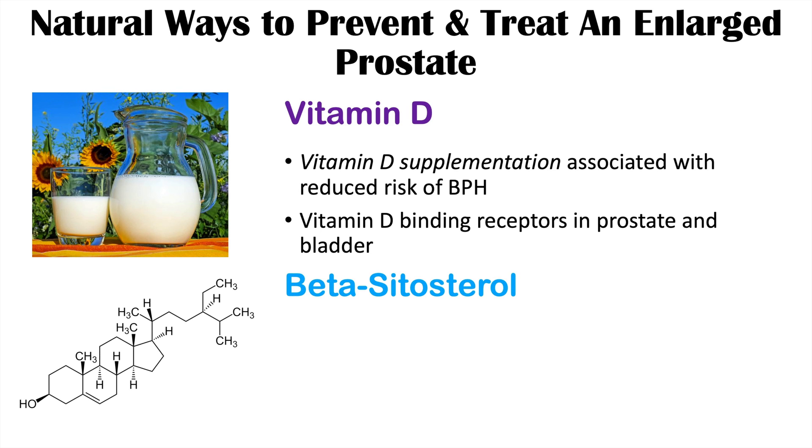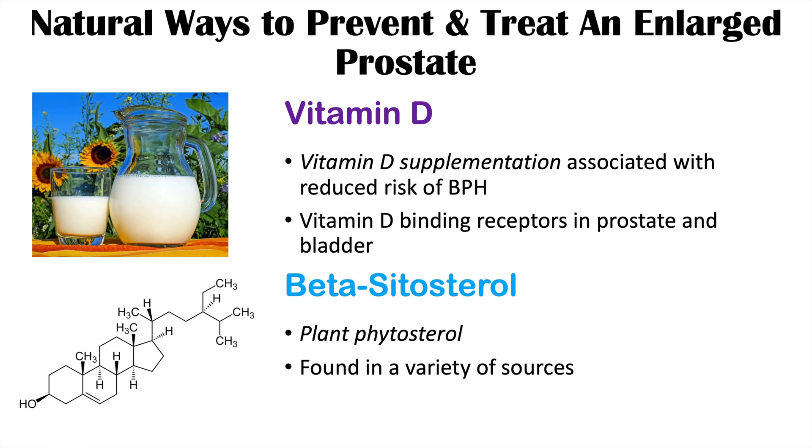Beta-sitosterol is a plant phytosterol very similar to cholesterol in structure. It can be found in saw palmetto and stinging nettle, as well as other dietary sources like peanuts and corn oils. Beta-sitosterol has been found to improve urine flow and lower urinary tract symptoms associated with an enlarged prostate.